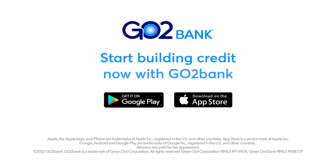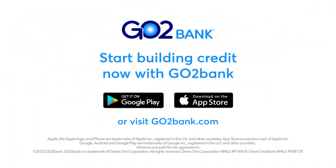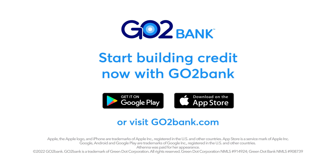Unlock your GoToBank secured credit card or open a GoToBank account today to get started. Let's go!